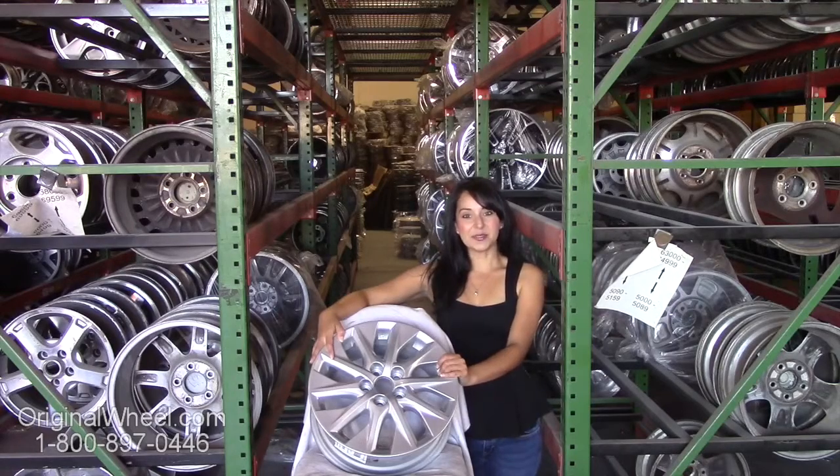All you have to do is click on the link in this video. It'll take you directly to the originalwheel.com website, where you can browse our entire inventory of wheels and rims.